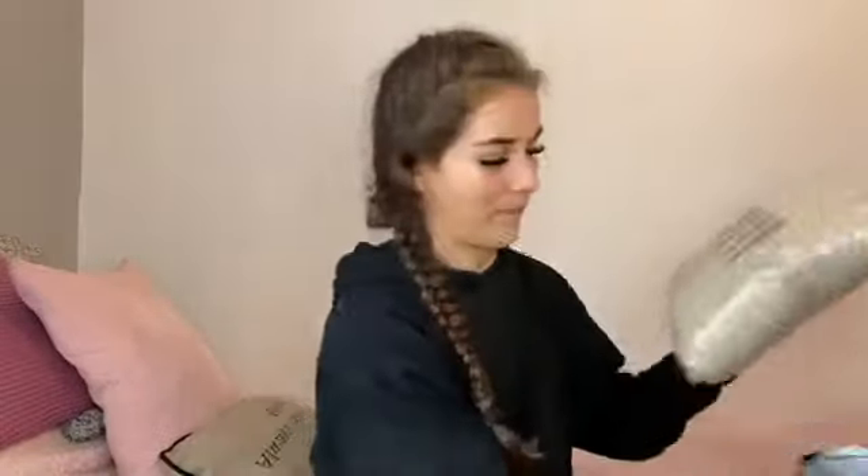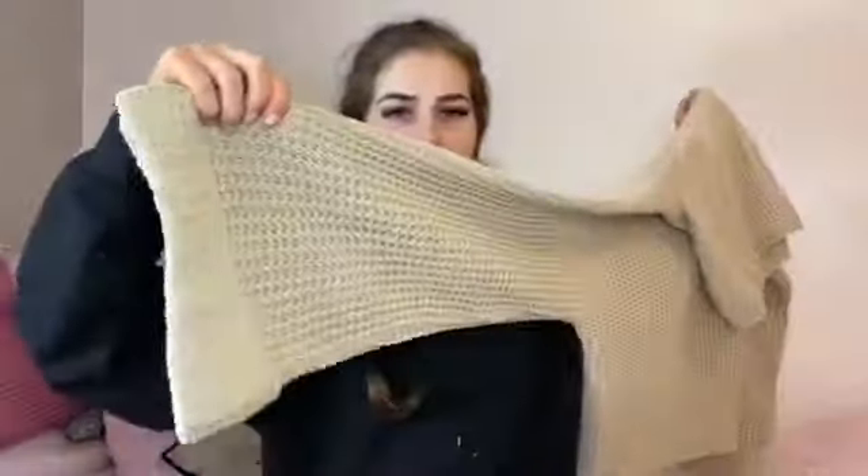The last thing - also from Billie Faiers - is a stone waffle roll neck jumper. Oh my gosh, this feels gorgeous and it doesn't feel itchy at all! Look how lush this is - absolutely gorgeous!